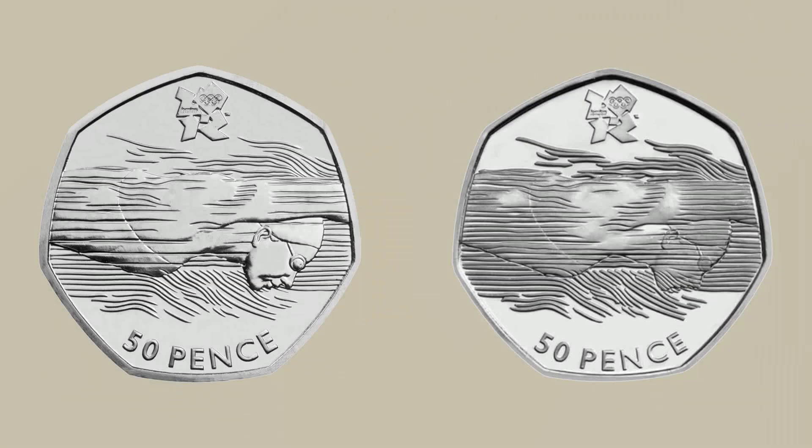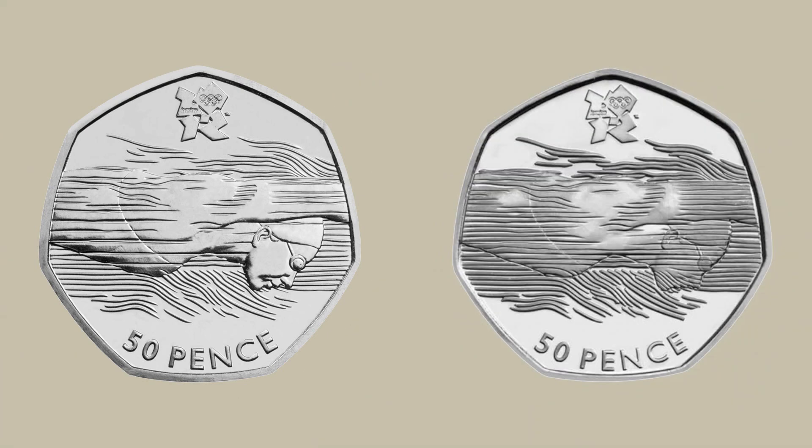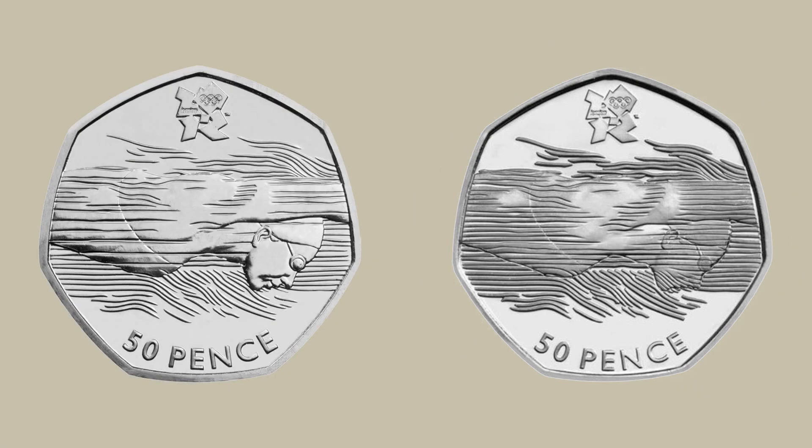The next coin on this list is the Olympic Aquatics 50p, also released in 2011 as part of the London 2012 Olympics. It has a circulating mintage of 2,179,000. On the left hand side you can see the reverse of the circulating version of this coin. On the right hand side of the screen you'll notice the swimmer's face is covered by lines — this was the original intended design, however it was quickly redesigned with the cleaner version released into circulation. They were only included in the brilliant uncirculated sets, and this Olympic 50p will fetch around £2 on eBay, whereas the Aquatics coin with the lines over the face we can only estimate will be somewhere in excess of £100.